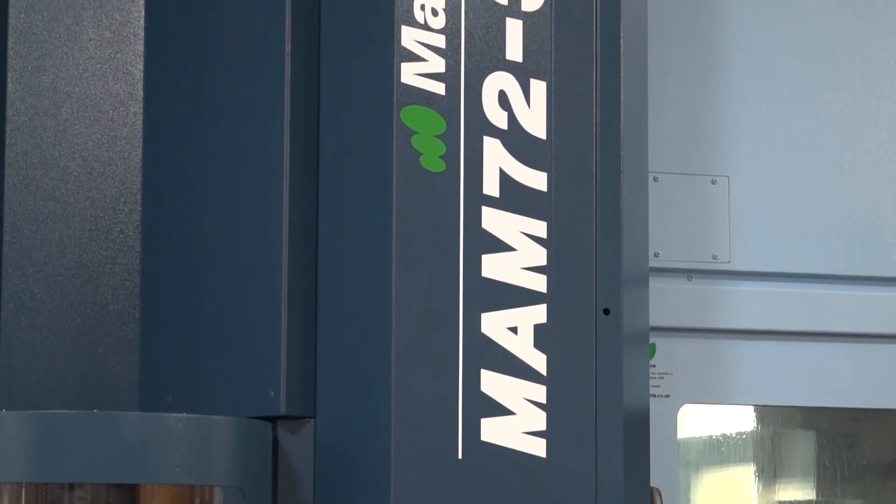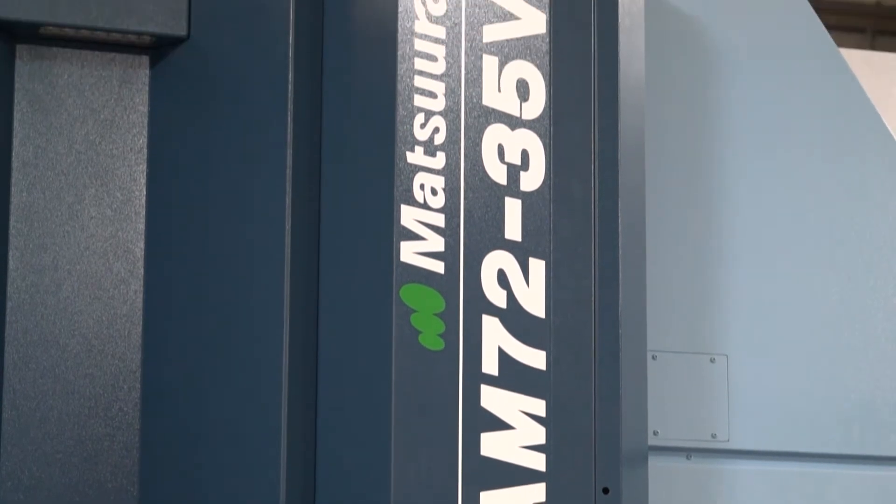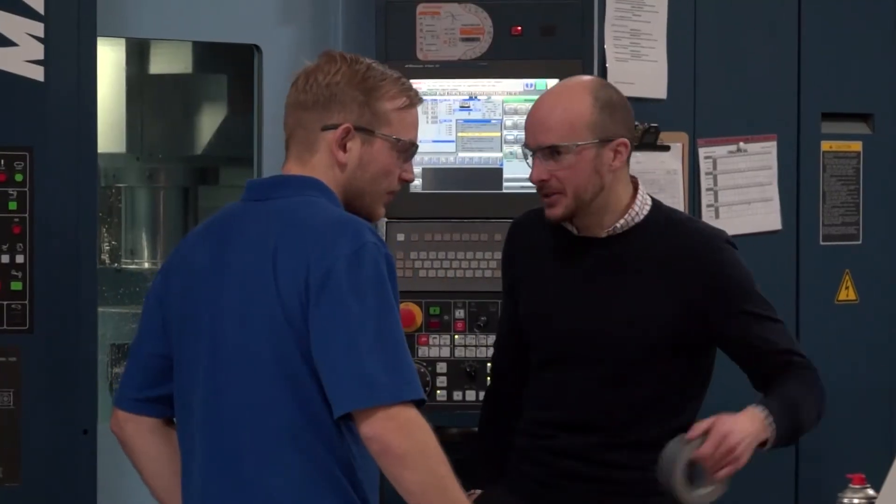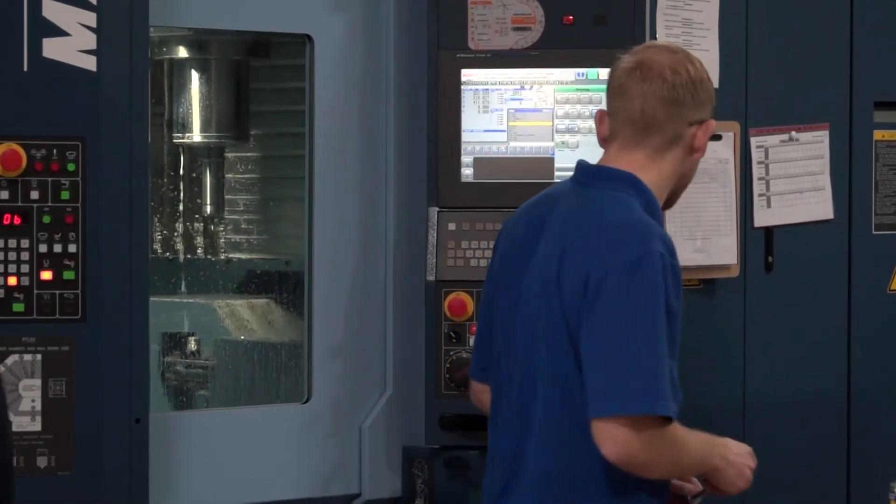So Mark, Cristeck are delighted with the acquisition of your machine, but in your words, why did they go for you? Cristeck have been looking at a five-axis investment for probably most of the year, but we've probably only known them for the last couple of months. They spent the earlier part of the year looking at a single table machine with some sort of automation, but when we started talking to them, they soon understood that to give you true unmanned 24-hour, weekends, three, four, five days running, the MAM 72 range is the perfect choice.